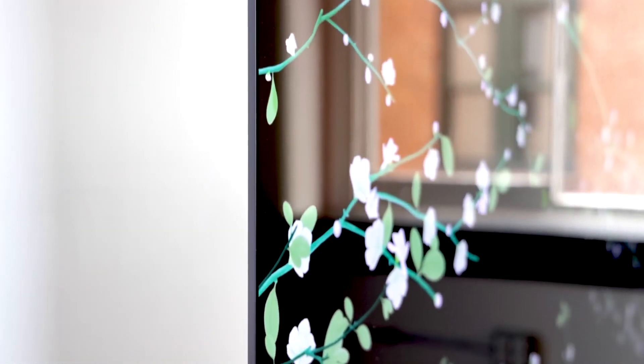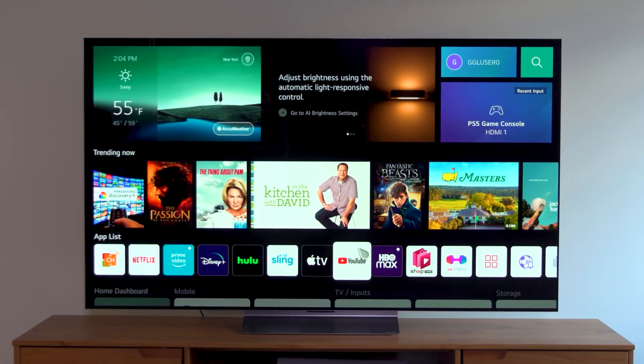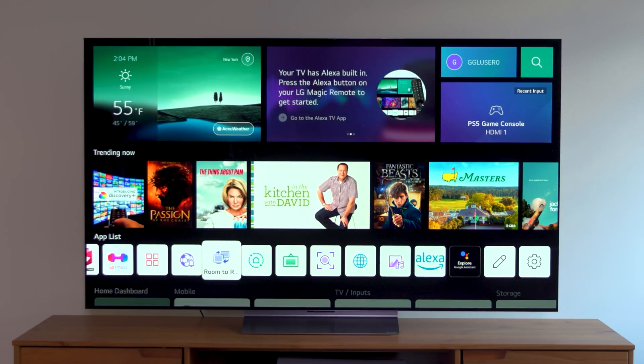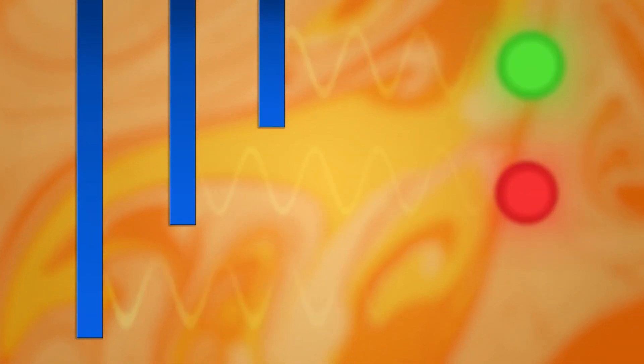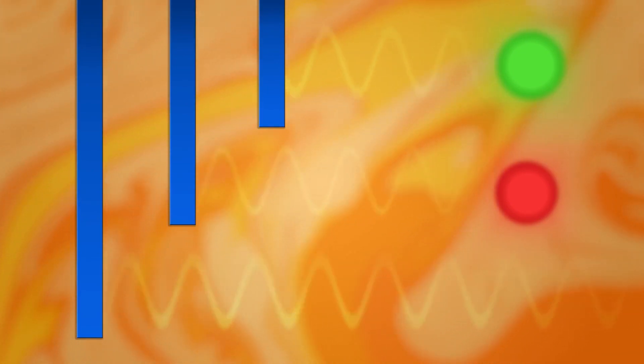Some light always leaks into adjacent areas of the screen, so even the darkest shadows on LCD TVs often appear gray rather than black. This can be addressed with a feature known as local dimming, but you may notice blooming or bright halos around light objects on dark backgrounds. This is less common on newer LCD sets, which use mini-LEDs and a large number of local dimming zones.